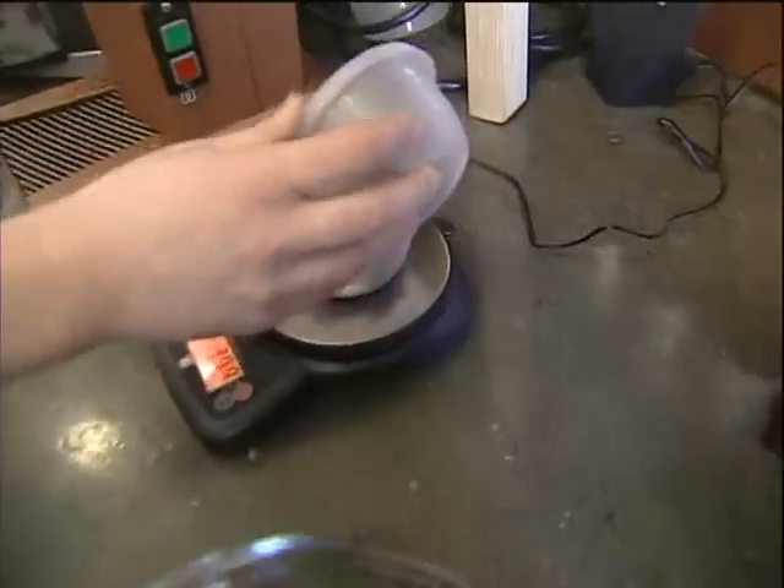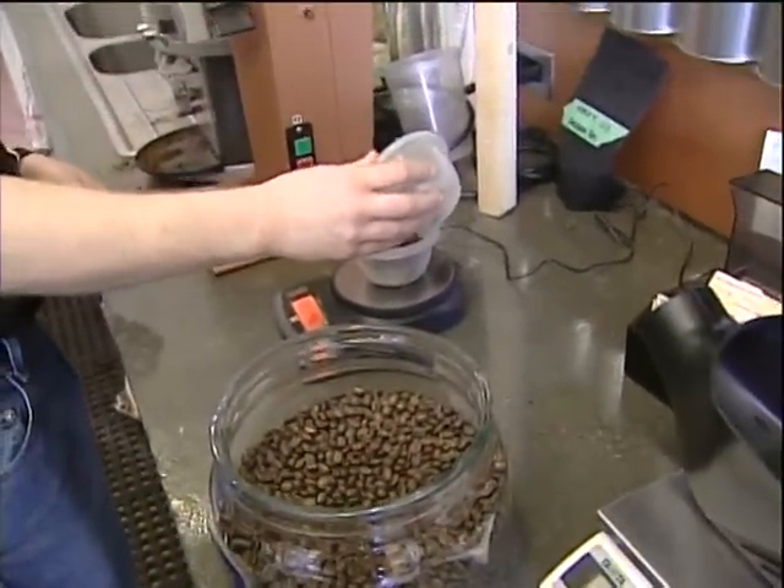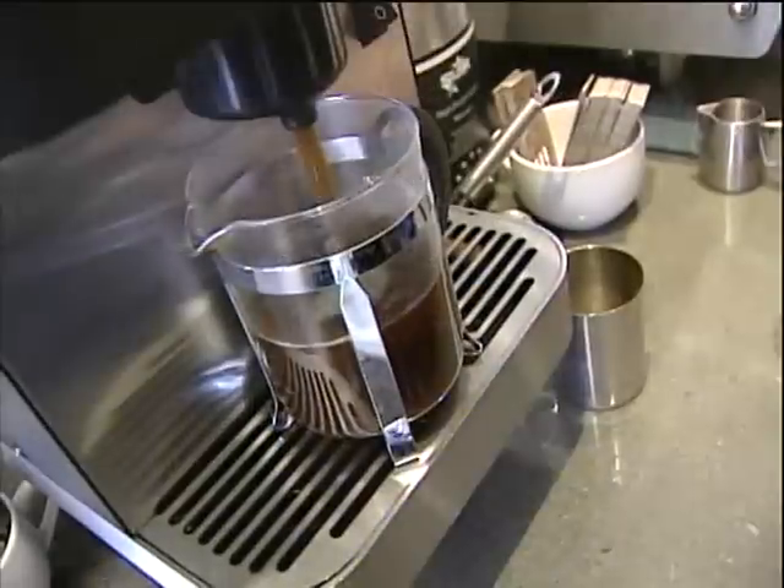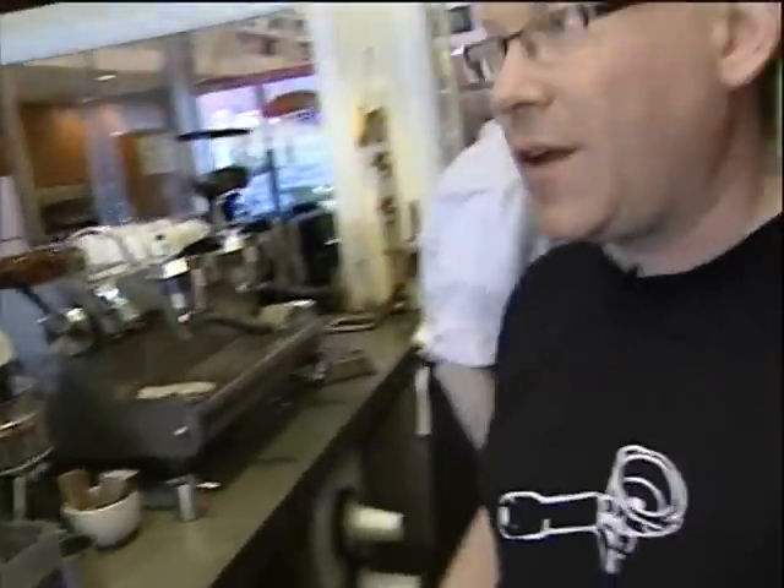That's why some coffee roasters that we're familiar with roast coffee really darkly, and that's why you get bitterness in the coffee. One of the best ways to make coffee, period, is the Clover. The Clover is this fancy machine here. There's about 20 of them in all of Canada, and this is the only one in Edmonton.